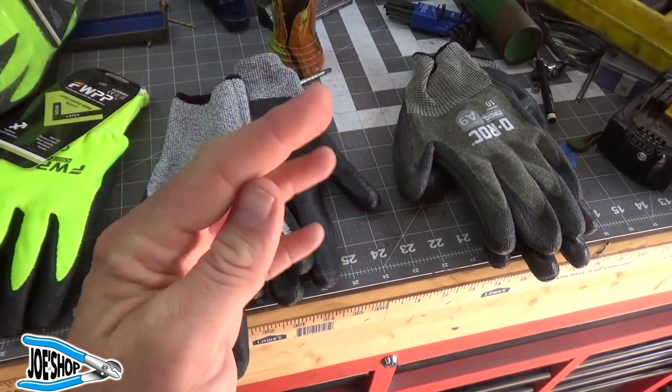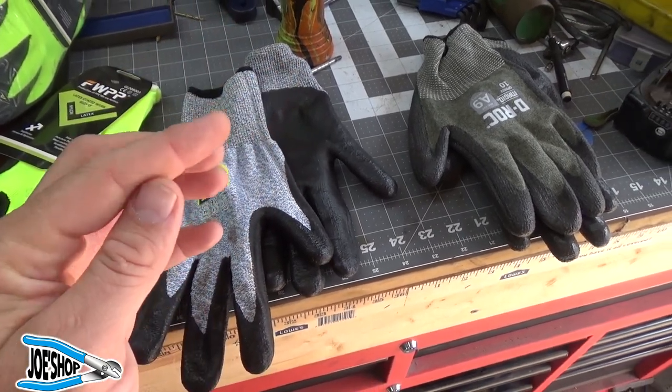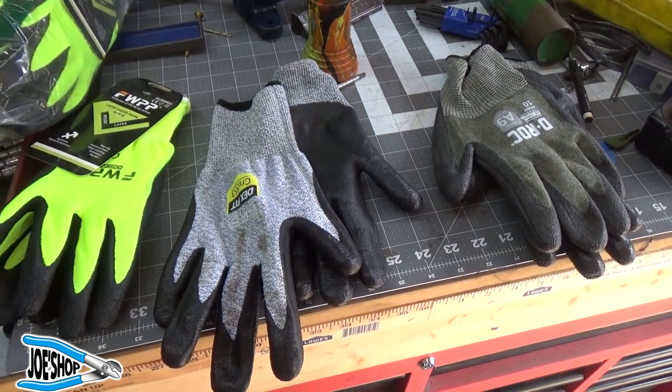He managed to take a pretty good-sized chunk out of roughly this part of his finger. I think it was down to the bone — he probably got into the muscle though. Yeah, he got into the muscle.